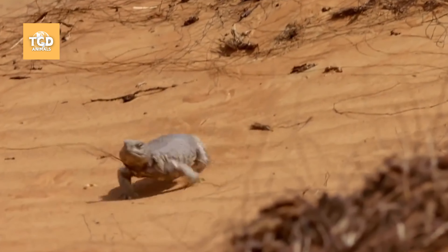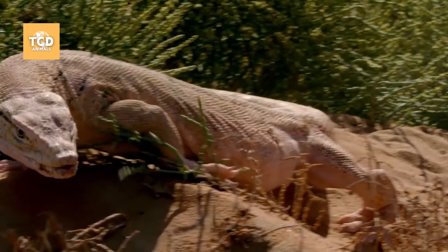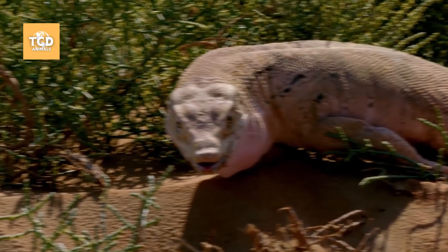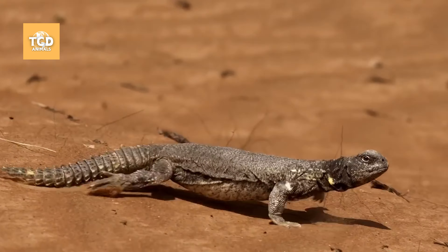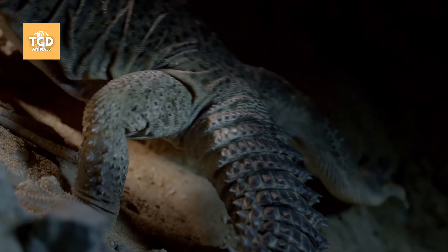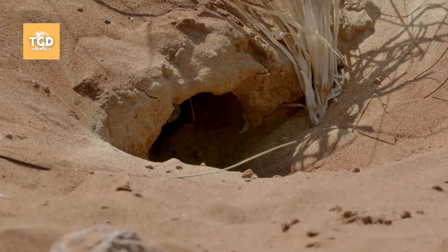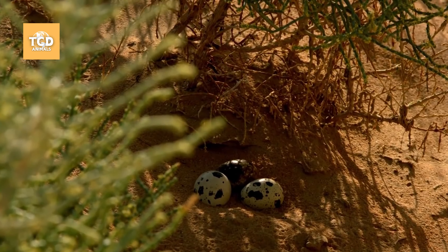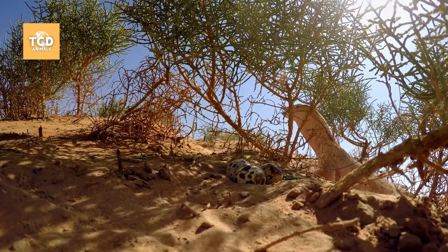One of the monitor lizard's favorite meals is the spiny-tailed lizard, but catching this prey is no easy task. When threatened, the spiny-tailed lizard quickly escapes into narrow rock crevices, leaving its spiky tail shaking to distract predators. However, if the monitor finds unattended lizard eggs, it enjoys an easy, protein-rich meal.